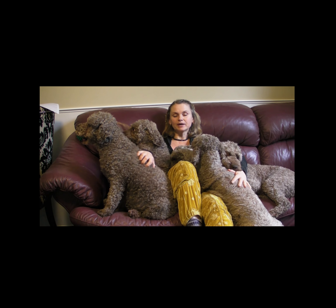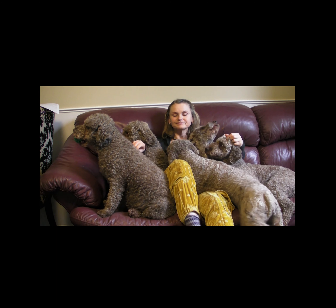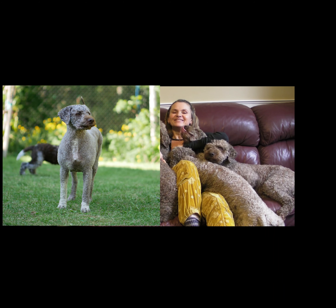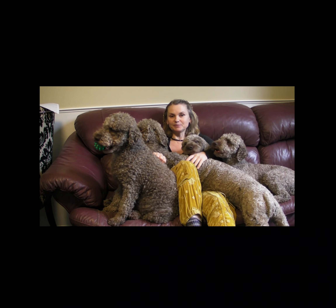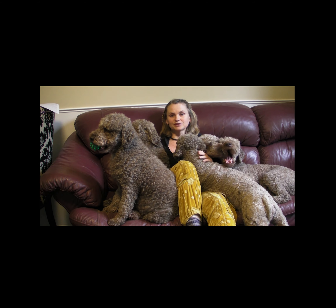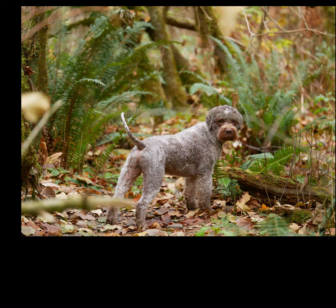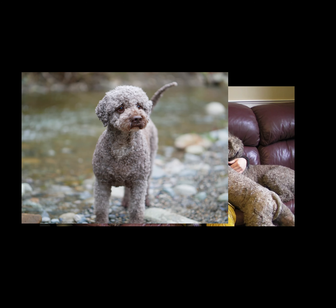Now that we've gone through the breed standards, we can talk about how Lagotto are groomed in real life. Let's start with the complete shave-down and progress to fluffy plush toys. For a complete clipping I use a number 7 blade and shave the whole body, legs and head included — a perfect carefree groom for summer time. Another option is to shave the body and scissor the legs and head to retain the Lagotto look but also have a carefree groom.